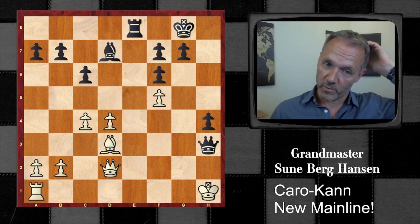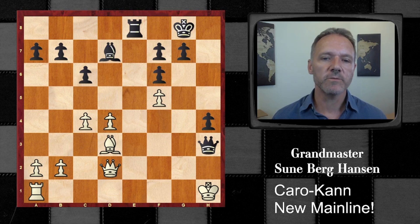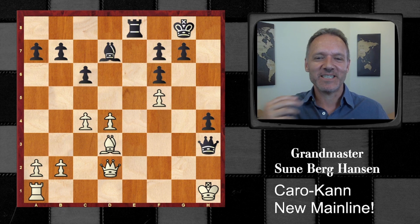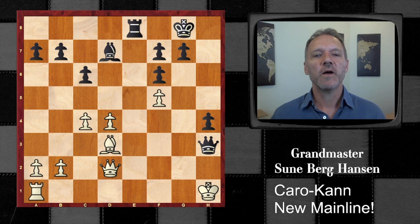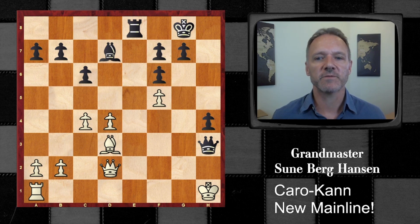That was a very easy game for Ding Liren against a 2443 player. So this is the new main line for the Caro-Kann. We see that black is taking on a slightly dubious structure, but he gets a very safe king, free piece play, and attacking chances — so what's not to like? It doesn't feel like a traditional Caro-Kann where people want a nice structure — here they just say, okay, let's fight, fight, fight. Anyway, I hope you enjoyed this video. Thank you for watching. This was your host, Sune Berg Hansen from GM Talks. See you next time.